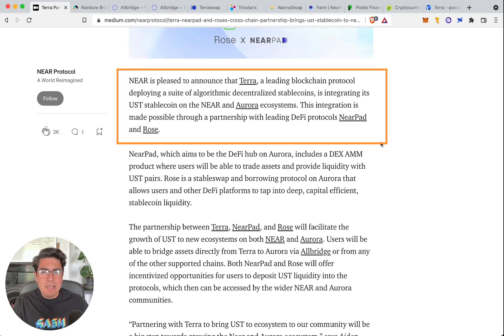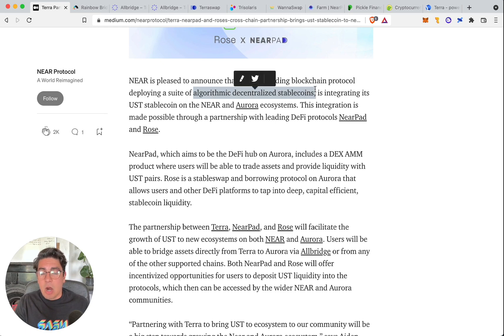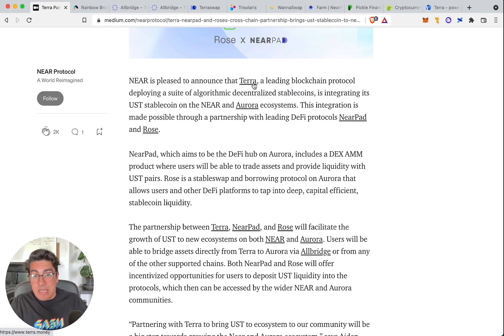Near is pleased to announce that Terra, a leading blockchain protocol deploying algorithmic decentralized stablecoins, is integrating its UST stablecoin on the Near and Aurora ecosystems. There are two types of stablecoins: the first has one real dollar in a bank account with a centralized issuer — examples being USDT, USDC issued by Circle, and GUSD by the Gemini Brothers. The second category is synthetic dollars issued by protocols in a decentralized way, backed by some asset. In the case of UST, it is backed by LUNA, the native currency of Terra. All you need to know is that UST is a synthetic stablecoin and it is massive.